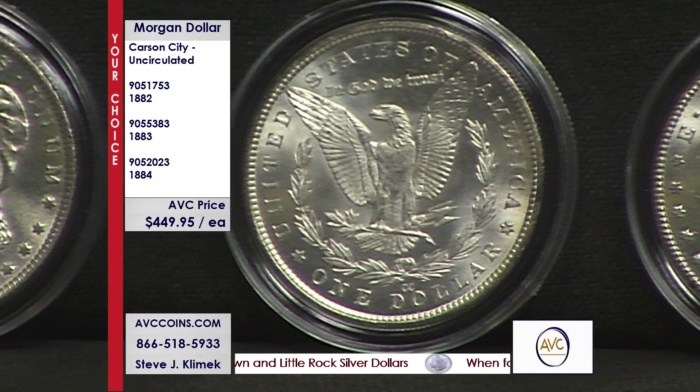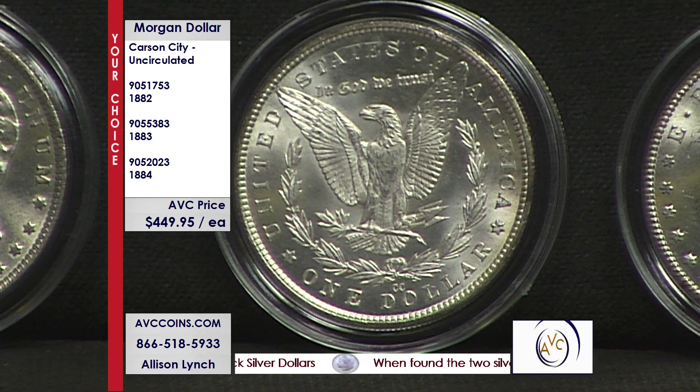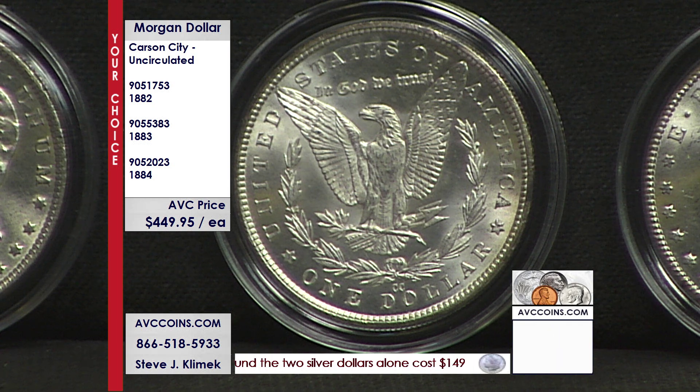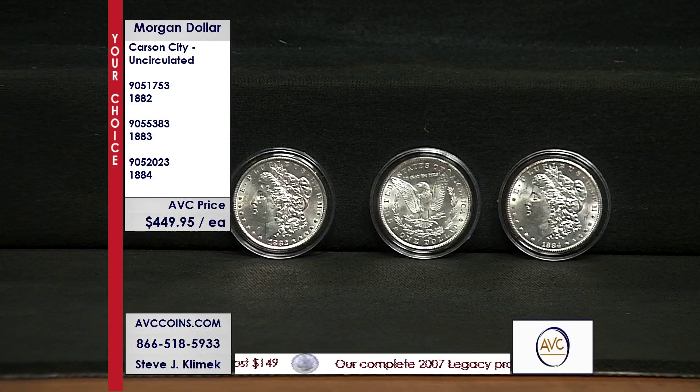But the price is the deal, period. $449.95 each. You will find these coins selling on the marketplace for upwards of $619 each — quite a substantial savings from that $619 retail. $449.95 each, your choice. If you want to join us with one of these dates, pick your date. We have 1882, 1883, and 1884 available.